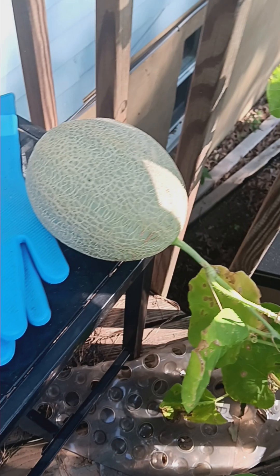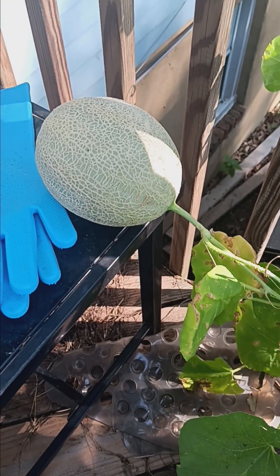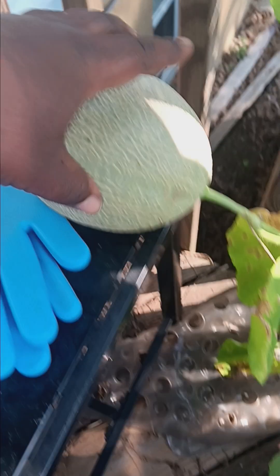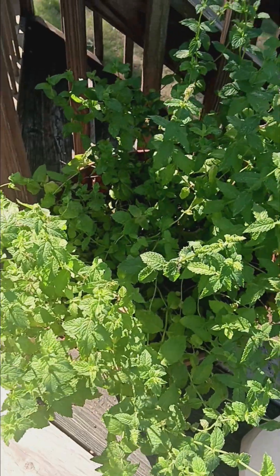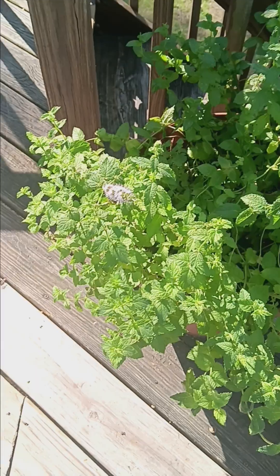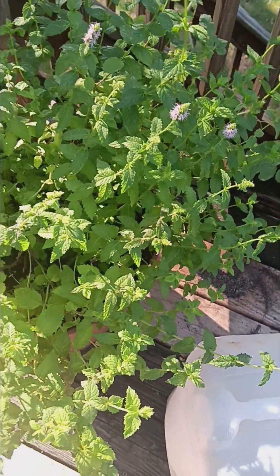Still waiting for it to get a little bit more yellow before I harvest it, but as we can see it's coming along very well. Peppermint is looking very good, starting to flower. So I might just collect some more seeds from it.